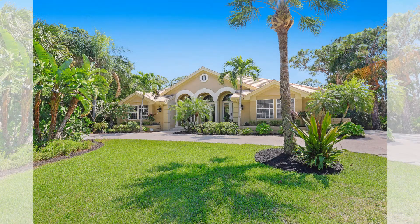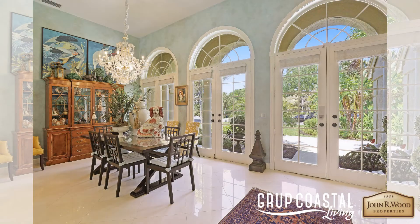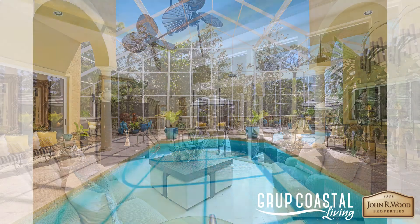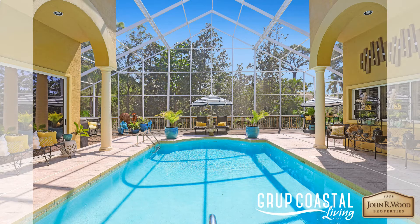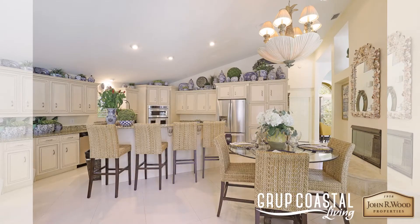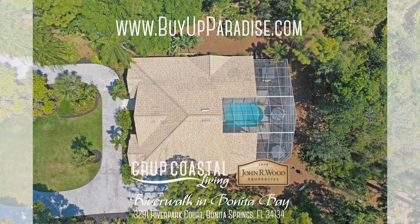The Bonita Bay Club requires a separate membership. Pair these great amenities with this beautifully kept and maintained single-family home, welcoming family and guests through its spacious grand entrance with soaring ceilings and columns, offering a luxurious master suite with vaulted ceilings, large walk-in closet, and two bedrooms located on the opposite side of the home, together with a home office and guest bathroom. Enjoy the Florida lifestyle on the oversized screened-in lanai with south-facing pool and spa.